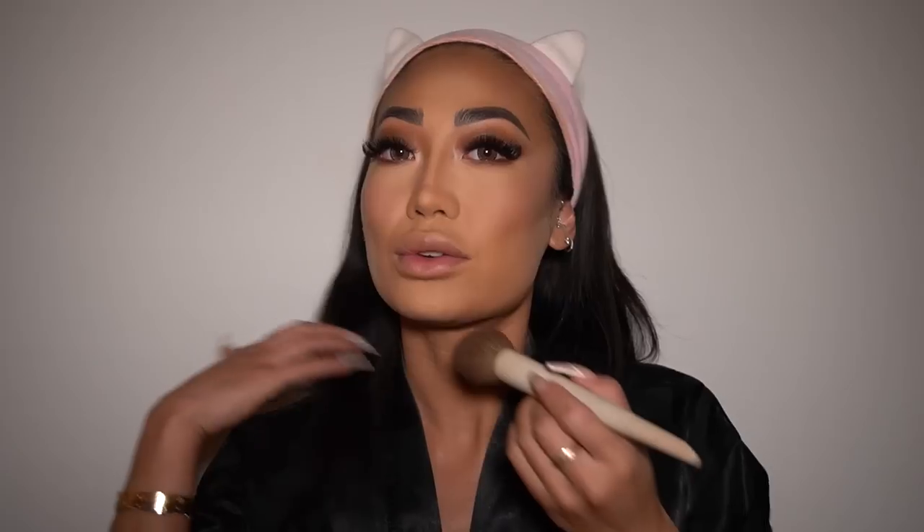Next I'm using a fluffy brush from the Makeup by Ariel collection for Morphe with Charlotte Tilbury Airbrush Flawless Finish Powder in Number 2 Medium. I use this to go under my under eyes to set the highlight, make sure it doesn't crease, and then I dust off the rest of the powder from our face.